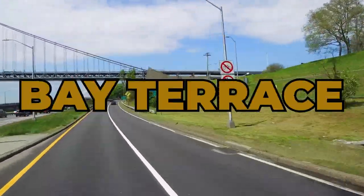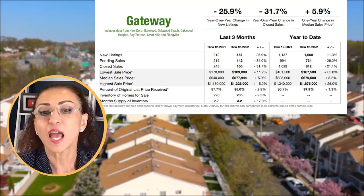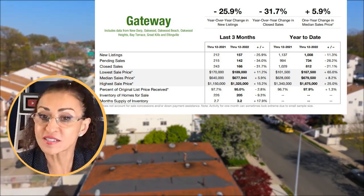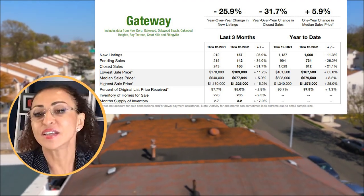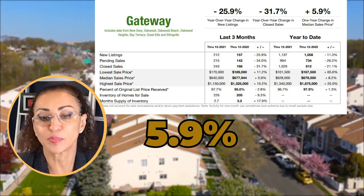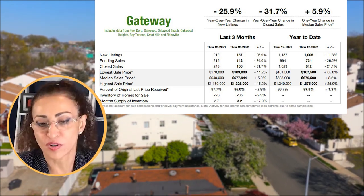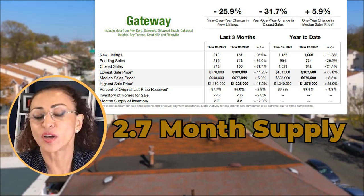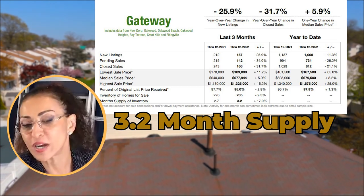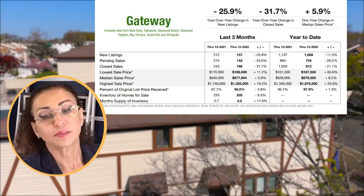Now let's look at the Gateway area, which includes New Dorp, Oakwood Beach, Oakwood Heights, Bay Terrace, Great Kills, and Eltingville. Year-over-year change in new listings is down 25.9 percent. Year-over-year change in closed sales is down 31.7 percent. The one-year change in median sale price is up 5.9 percent. Month's supply of inventory is up 17.9 percent — it was 2.7 months in 2021 and is 3.2 months in 2022 — but it's still under six months.